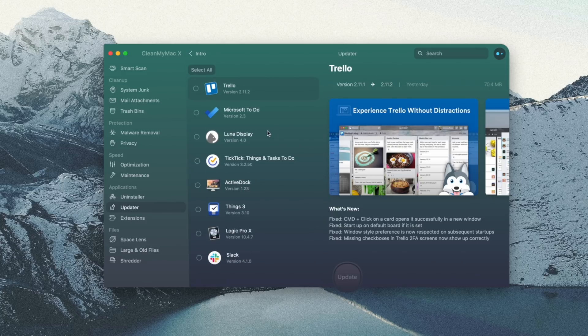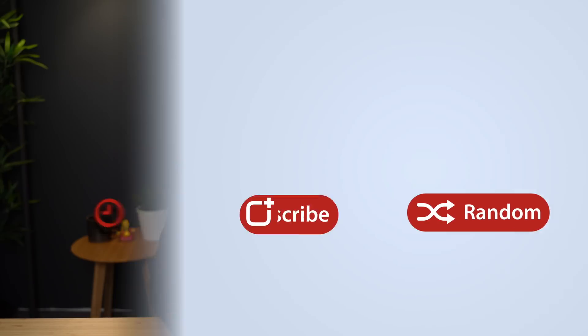Click the link in the description down below to check out more information about CleanMyMac. This has been Dan with MacRumors — thanks so much for watching and I hope to see you around in the next video.